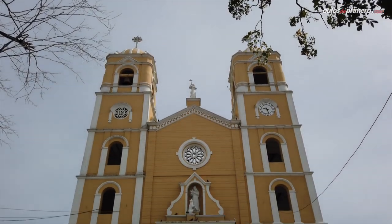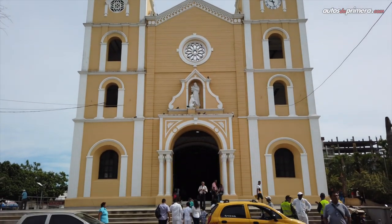We are here in Sincelejo — three days into the trip, standing next to the main cathedral with the new Audi Q3. We've covered more than 500 kilometers so far, still on flat terrain, but next comes the challenge of climbing the mountain range after Puerto Valdivia, where we'll see how that gearbox and 1.4-liter turbo engine behave climbing the famous Alto de Ventanas.